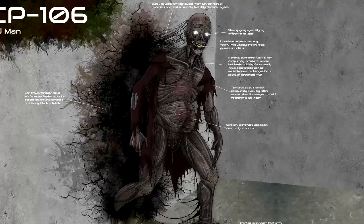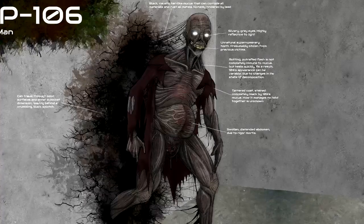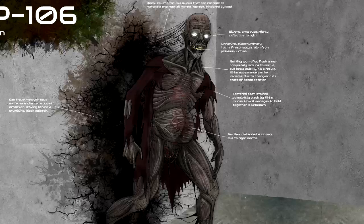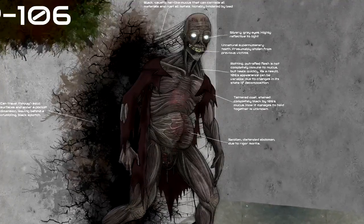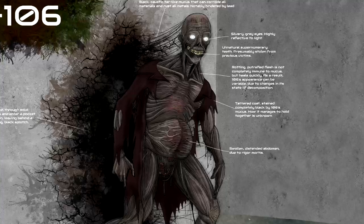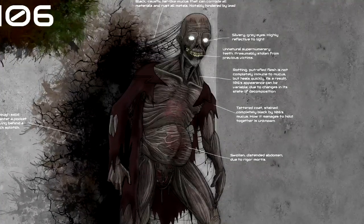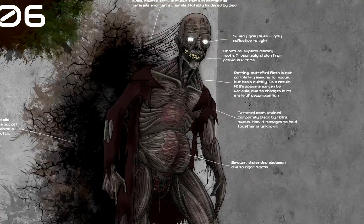SCP-106 is not exceptionally agile and will remain motionless for days at a time, waiting for prey. SCP-106 is also capable of scaling any vertical surface and can remain suspended upside down indefinitely. When attacking, SCP-106 will attempt to incapacitate prey by damaging major organs, muscle groups, or tendons, then pull disabled prey into its pocket dimension.